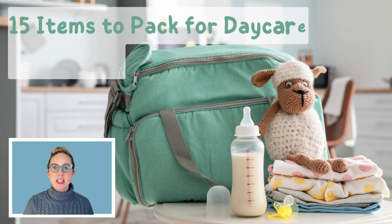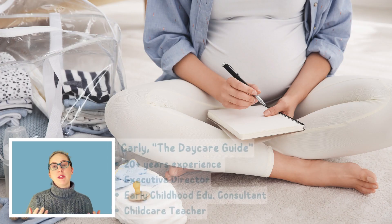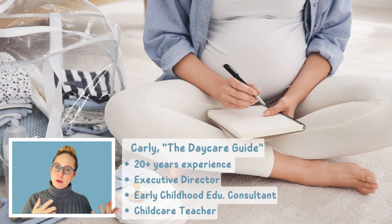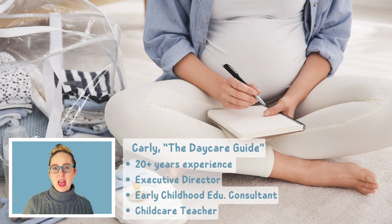Today I'm sharing a list of 15 supplies to pack for your baby when starting them in a child care program. This isn't just a simple checklist — I'm sharing insight from a child care provider's perspective, giving tips and details about the best items to pack for the child care environment that the average parent might not think of.